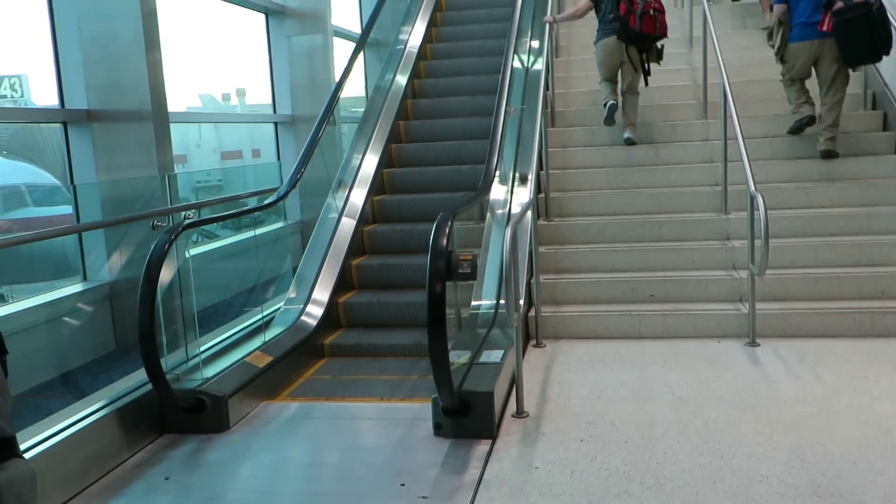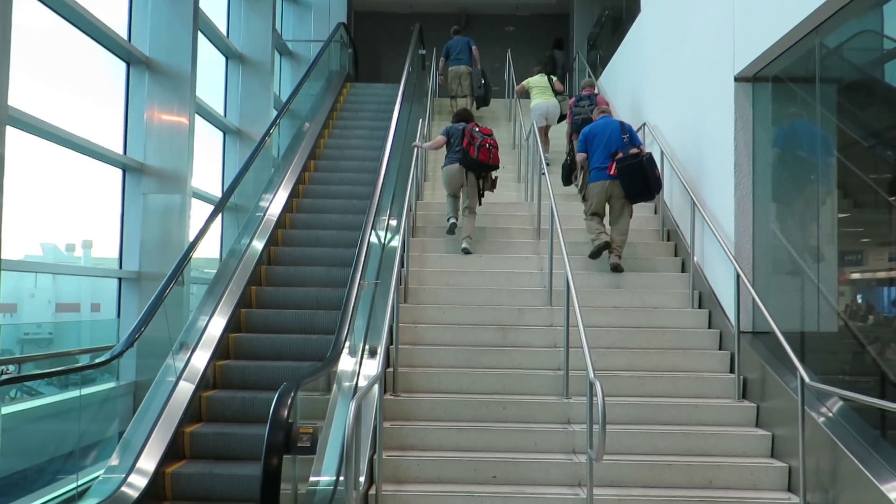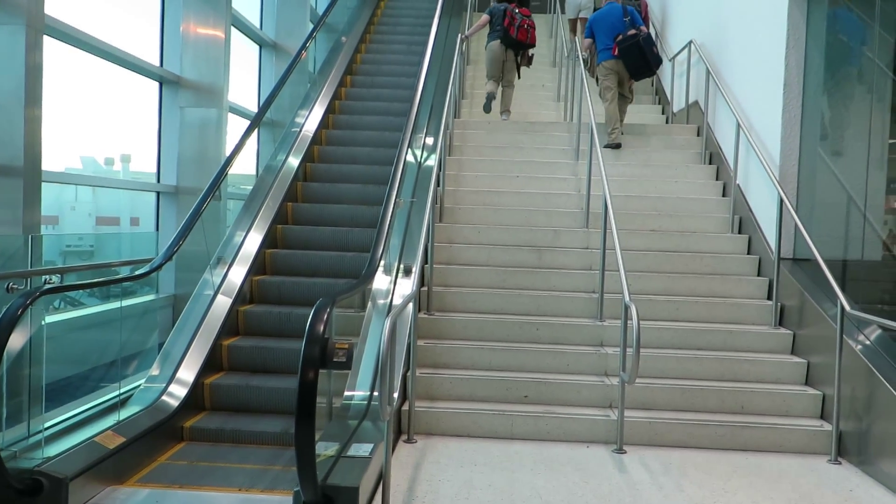Hey YouTube, Escalators.co. We're back in the United States. Unfortunately, Miami International Airport's arrival escalator is broken, so we're going to go ahead and take the elevator instead.